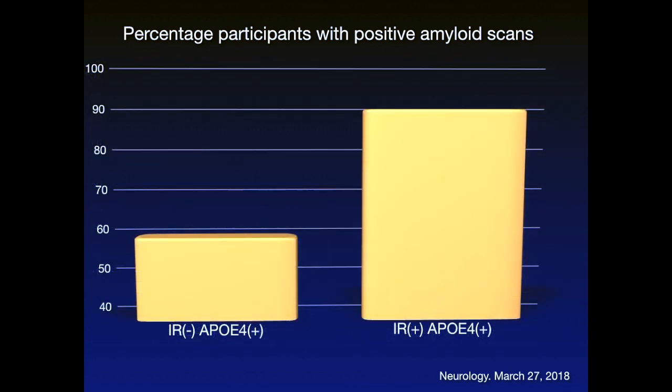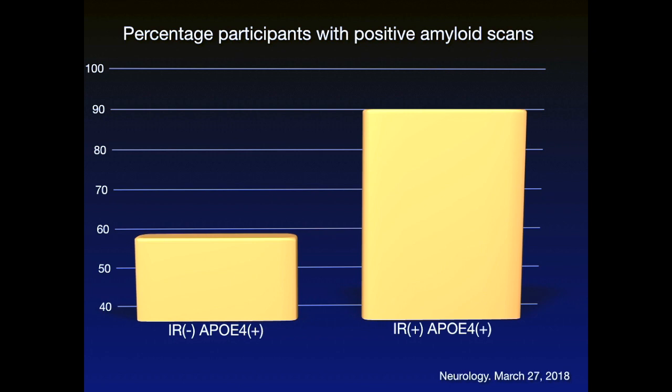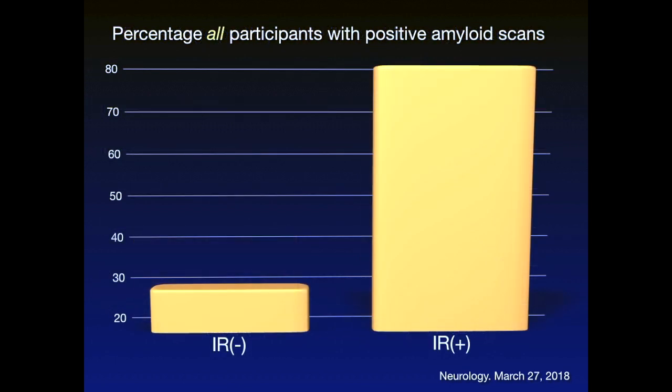When we look just at those individuals who carry the APOE4 allele but do not have insulin resistance — they likely have lower blood sugars — here is the increased risk of demonstrating a positive amyloid scan. But I think the difference on this slide is even more compelling. Looking at all the people in the study and simply asking whether or not these folks are insulin resistant: you're not going to change your genes, whether you carry the APOE4 allele or not, but what you are going to see in this slide is whether or not you are insulin resistant. If you're not, you're on the left side of the slide. If you are, you have a dramatic increased risk of having a positive beta amyloid scan.